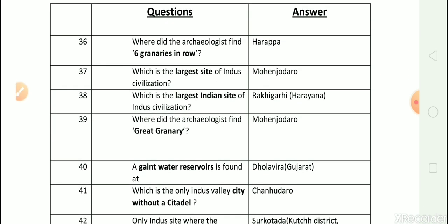Question number 36: Where did the archaeologist find six granaries in a row? Answer is Harappa. Question number 37: Which is the largest site of Indus civilization? Answer is Mohanjodaro.